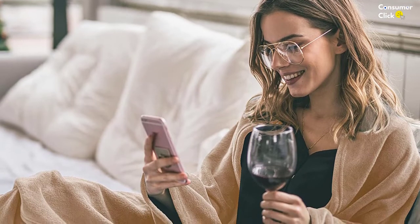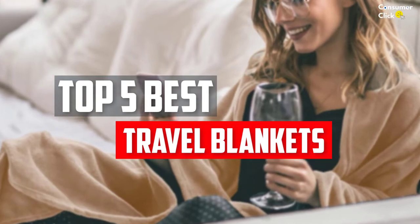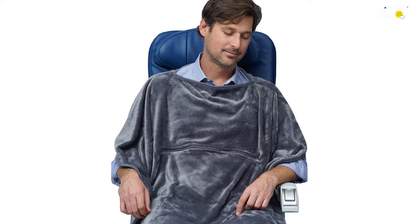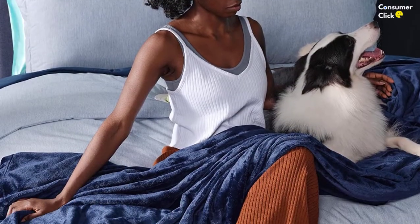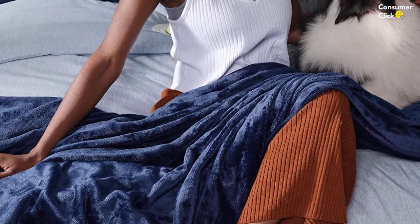In this video, we will look at the top 5 best travel blankets available on the market today. We made this list based on our personal opinion, hours of research, and customer reviews. We've considered their quality, durability, features, and more. If you want more information and updated pricing on the products mentioned, check the links in the description box below. So, let's dive into the video.